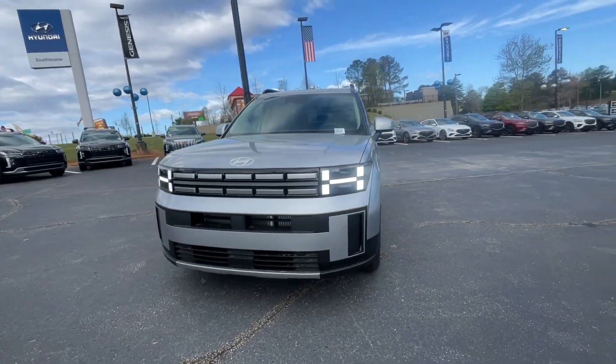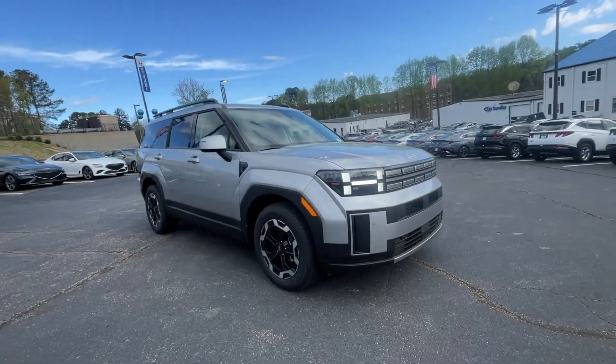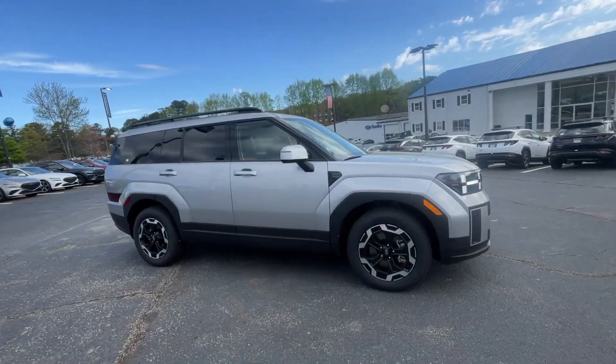Looking for your dream car? It could be the 2024 Hyundai Santa Fe. Here's a stylish, family-friendly Hyundai Santa Fe.